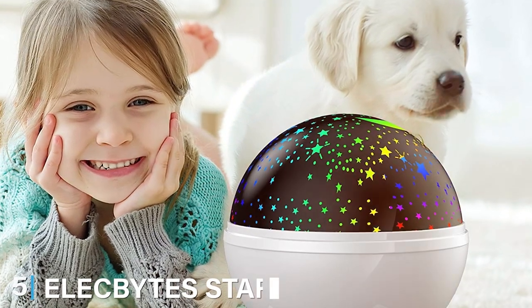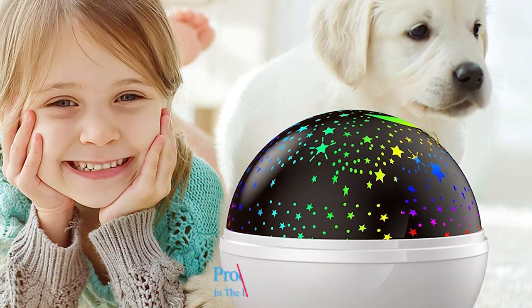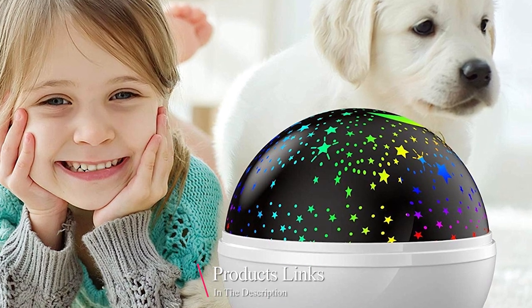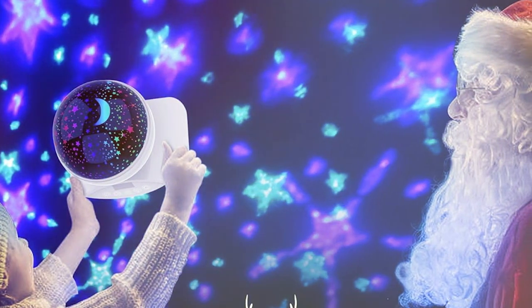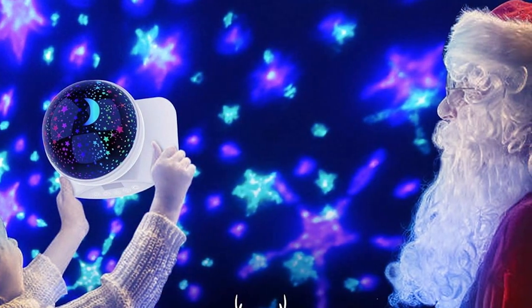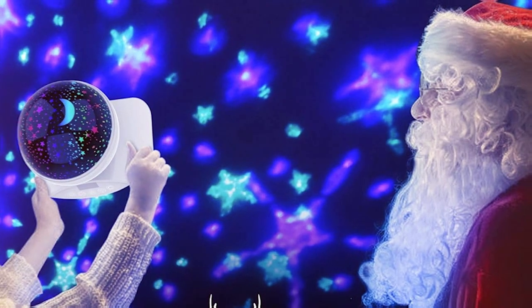At number 5, we have the Elacbite's Star Projector Nightlight. This projector stands out with its futuristic design, making it a striking addition to any room. It's a perfect blend of innovation and functionality. In terms of quality, the Elacbite's projector is top-notch. It's made with premium materials, ensuring it remains a staple in any room for a long time.